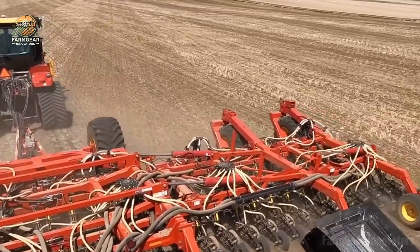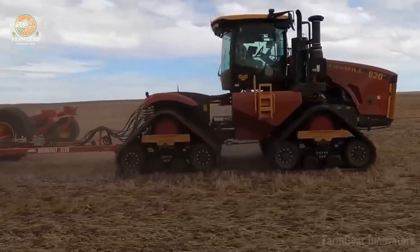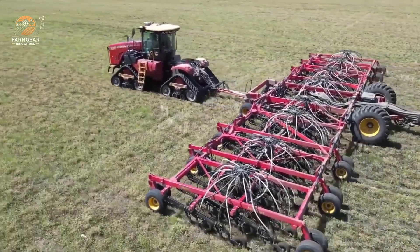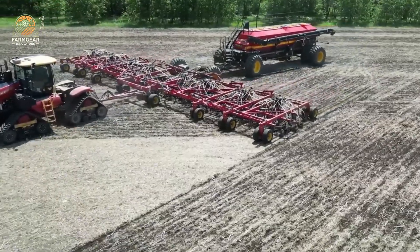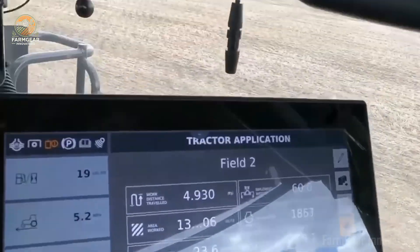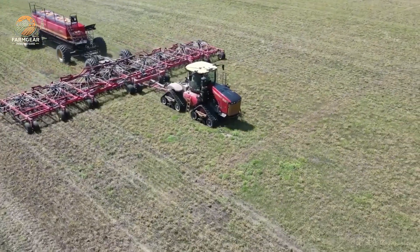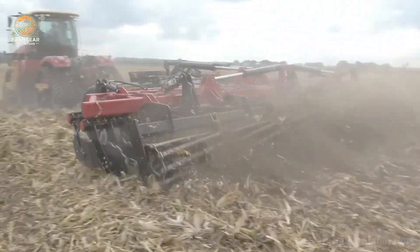Rocking a CAT TA22 16-speed transmission, this track tractor hits a smooth 34 km/h top speed, keeping you moving fast and efficient. The massive 1,749-liter fuel tank paired with a 95-liter DEF tank means less downtime and more grind time. With a 6,836 kg rear lifting capacity and a base weight of 26,000 kg — climbing to 28,220 kg with max payload — this rig's ready for the heaviest jobs. Its 3.99-meter wheelbase and 8.12-meter length deliver pure stability.